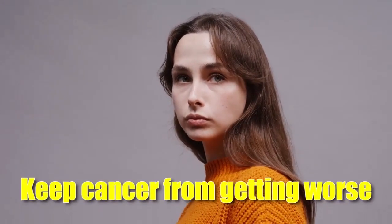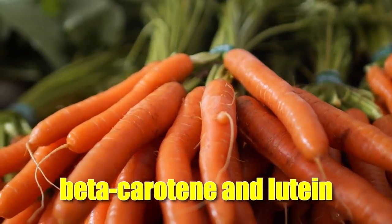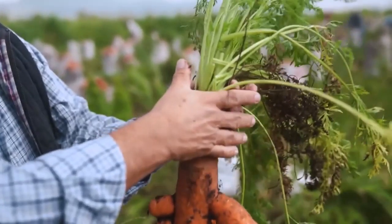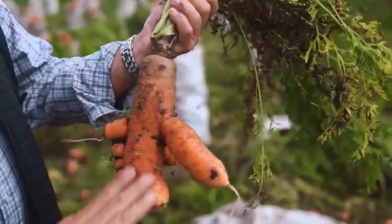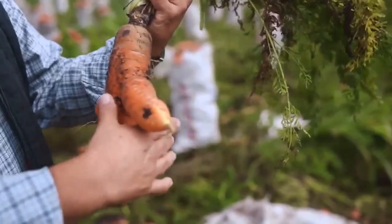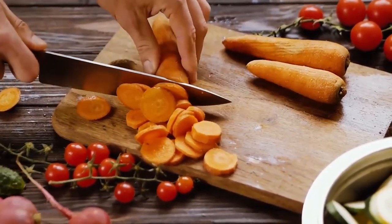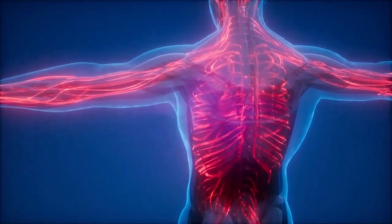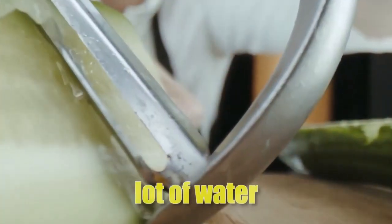High in antioxidants, which can help keep cancer from getting worse — carrots are full of antioxidants like beta-carotene and lutein, which can help keep your cells from getting damaged and lower your risk of getting cancer. Cholesterol levels can be lowered — carrots have a lot of fiber, which can help lower your cholesterol, reducing your risk of heart disease. Carrots also help the body digest food better and keep you from getting constipated. Can make the immune system stronger — carrots have a lot of vitamin C, which helps your immune system fight off infections.